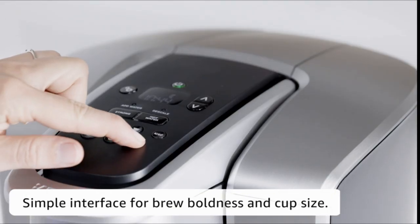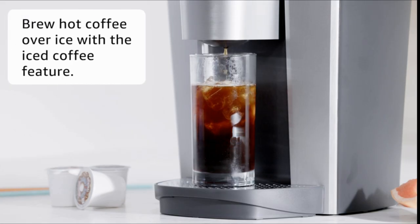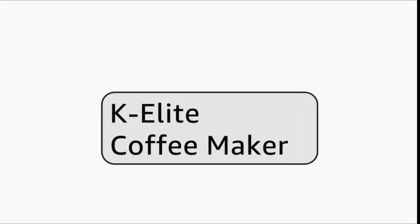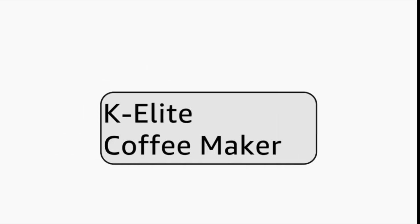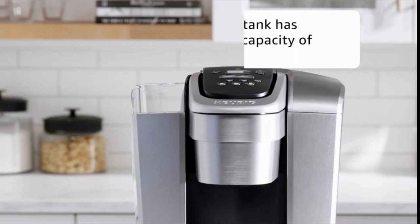Strong brew: make a cup that is stronger and more potent. The ideal amount — Keurig K-Cup pods can be used to brew any cup size between 6 and 12 ounces. Removable 1-cup reservoir: simply add new water for every brewing. Removable reservoir facilitates filling and cleaning. Coffee is brewed quickly and freshly. Pod storage is easily transportable and counter-space saving — this brewer holds 9 K-Cup pods and fits inside.